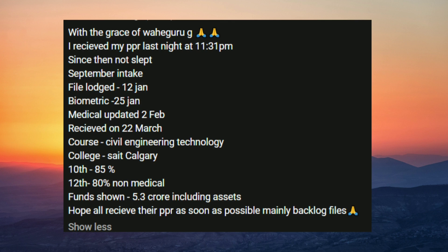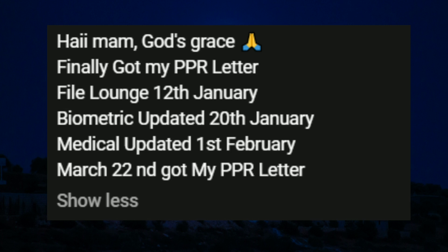The first file received the PPR yesterday at 11:31 PM. The file launch date was 12th of January, biometrics was on 25th of January, medical updated on 2nd of February, and received PPR on 22nd of March which was yesterday.